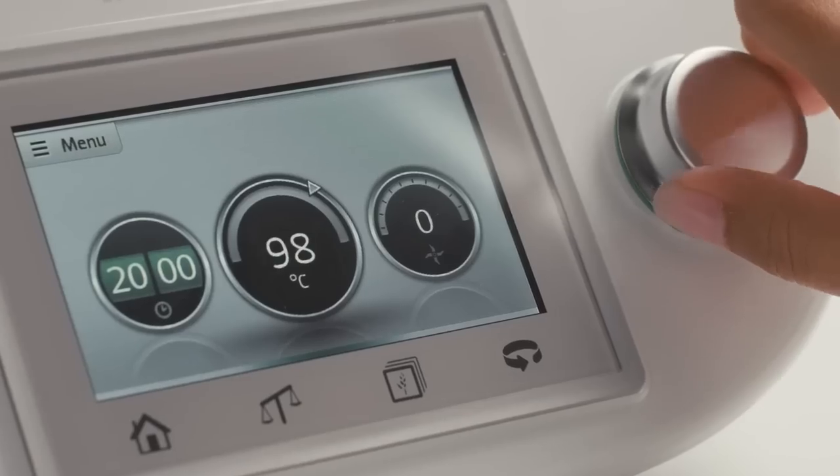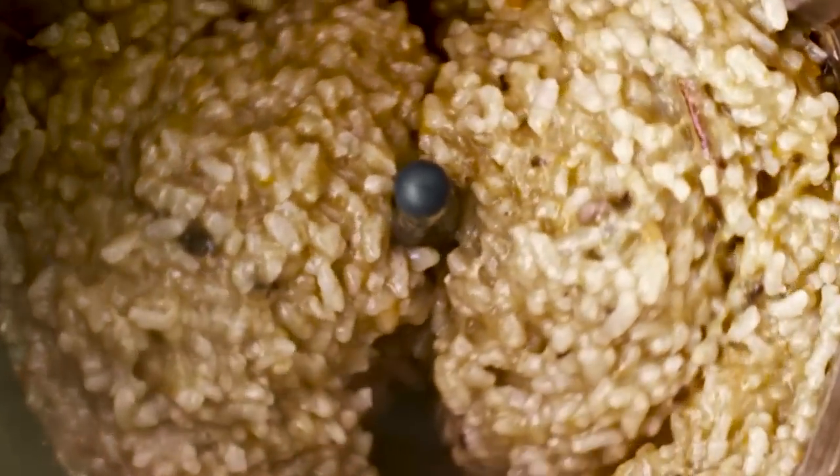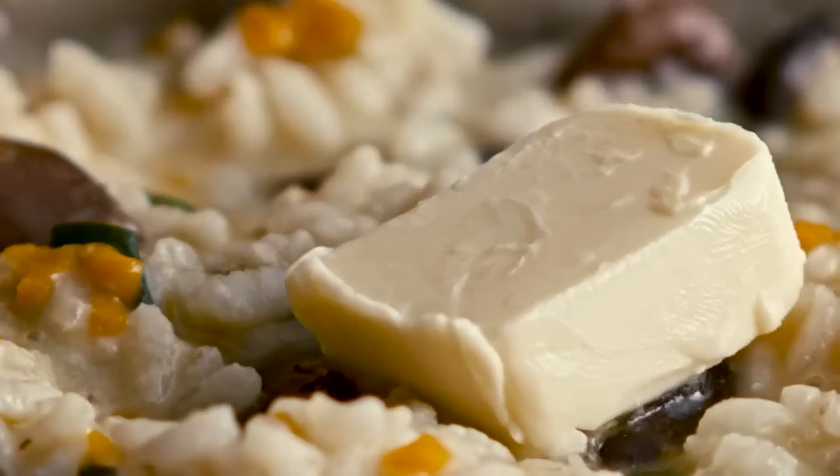Enjoy a great risotto without stirring it for 20 minutes. The reverse speed does it for you, so just set the time and temperature and relax.